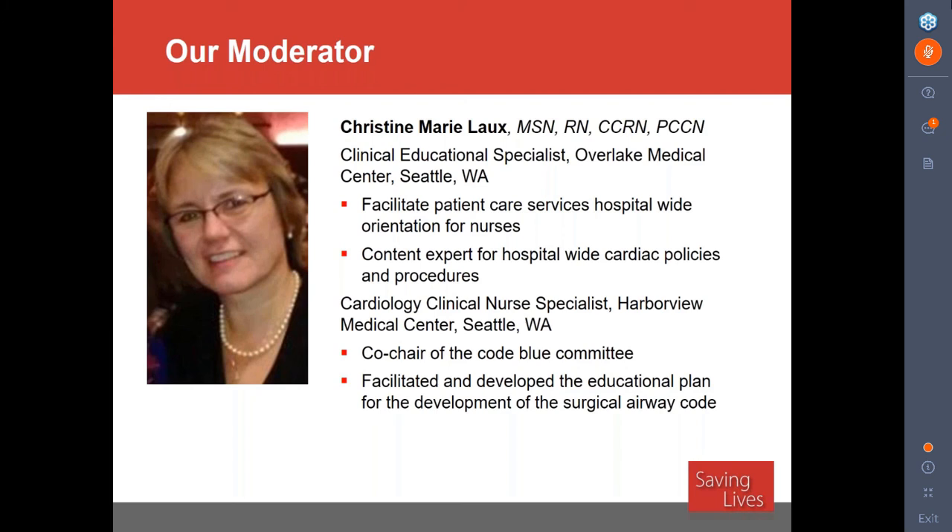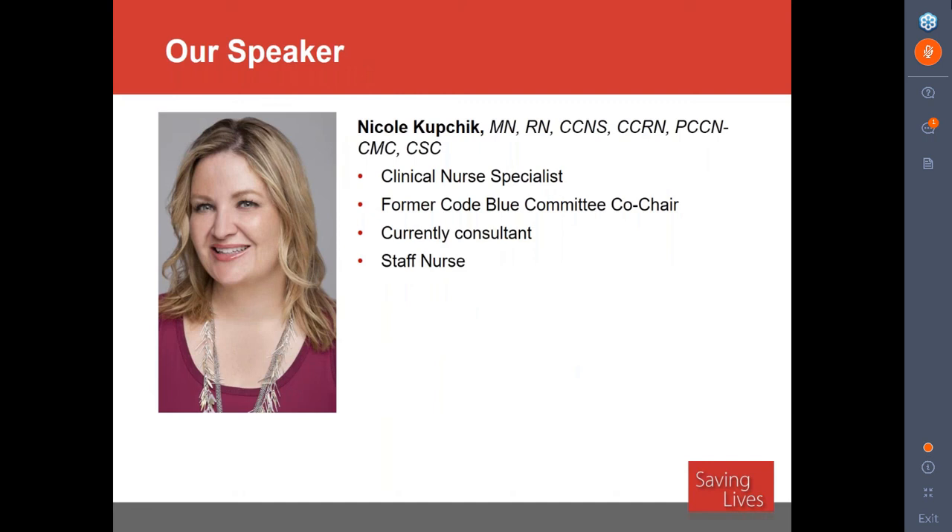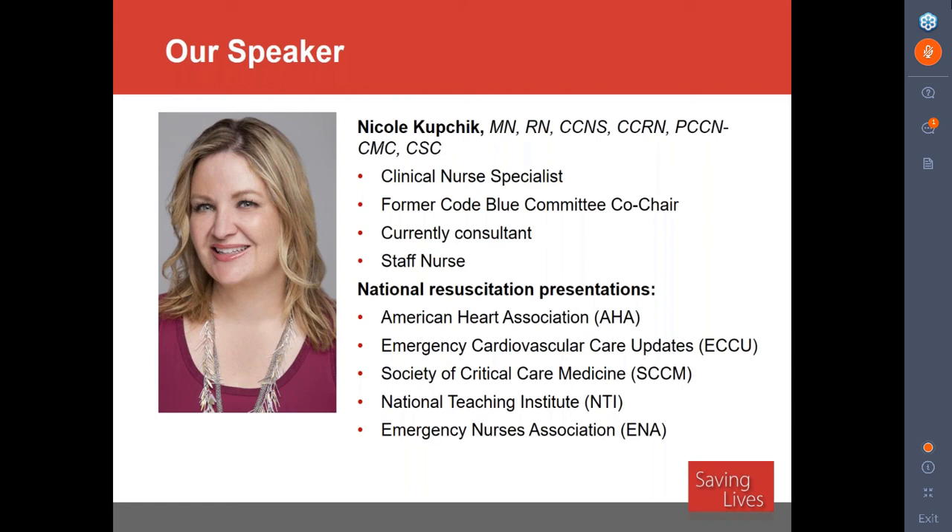Speaking today on this very timely topic is Nicole Kupchick. Nicole has practiced as a critical care nurse for over 20 years. Fifteen years ago, she began working at Harborview Medical Center, a trauma level one center in Seattle, Washington. Working in this environment spurred an interest in resuscitation, and Nicole was part of a multidisciplinary team that was one of the first in the United States to implement therapeutic hypothermia after cardiac arrest. She was responsible for protocol development and has published numerous papers on the topic.